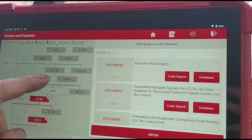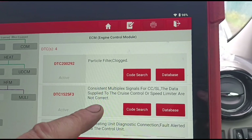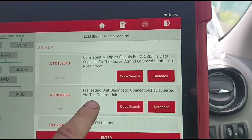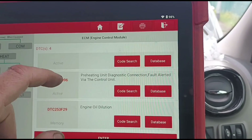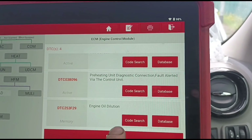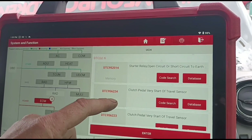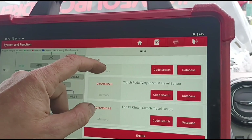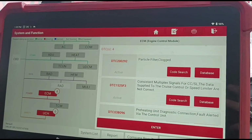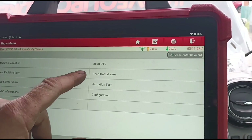He's been told it needs a DPF clean — the DPF is clogged, but why is it clogged? We've got a multiplex system fault for the speed limiter preheating unit connection, so we need to have a look at the glow plugs. There's also an oil dilution fault and a clutch pedal code. We're not going to pay attention to those others for now — let's enter into the data stream.